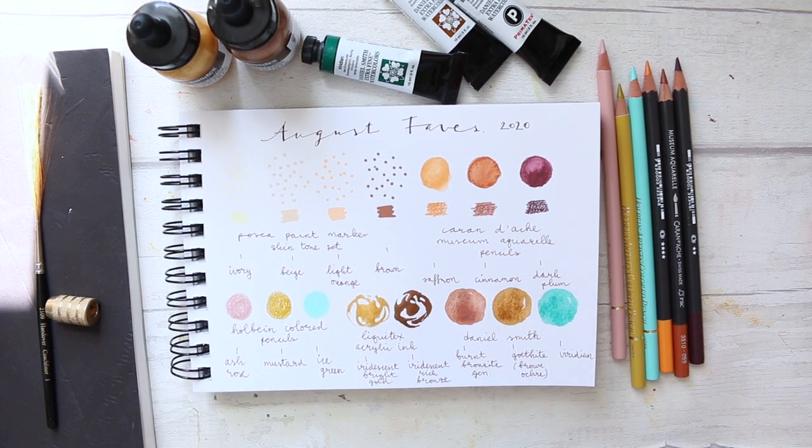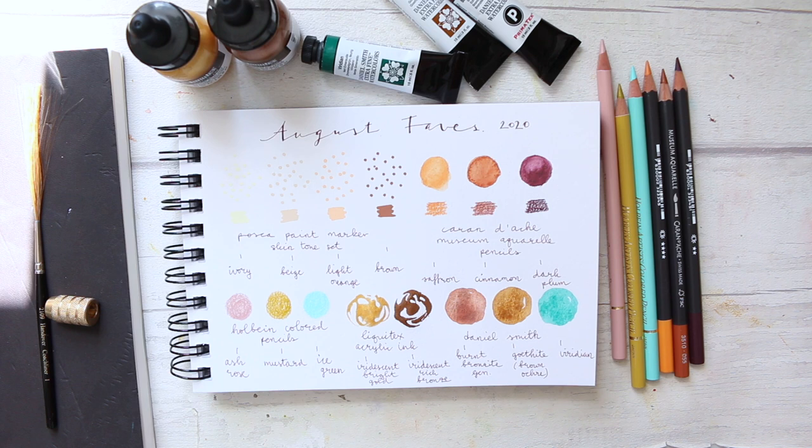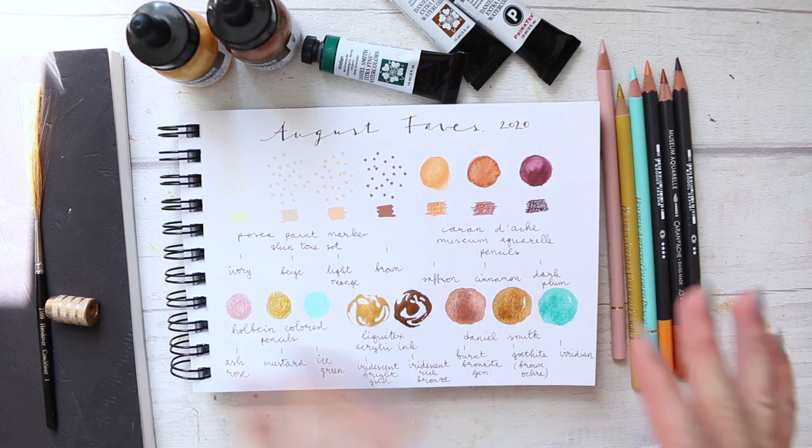Hi everyone! Today I want to do August favorites — it's already the beginning of September so it's a little bit late, but I did want to keep a log for myself of things I go through every month. I decided to go for this format, and I hope I'm going to stick to it. This is predominantly a color palette medium and I'm aiming to track how it changes throughout the months.